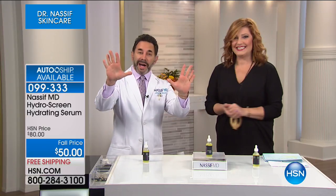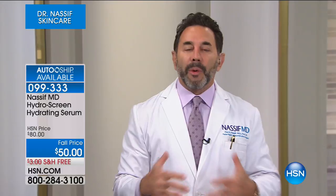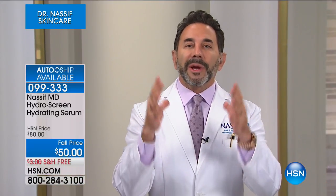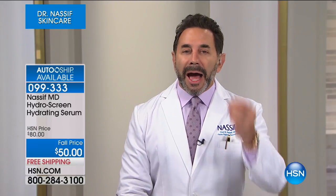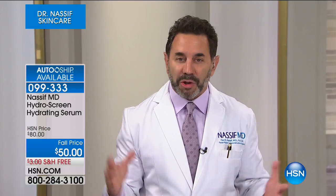We have an incredible show. We're going to jump right in to the HydraScreen Hydrating Serum. It's all about results driven by top proprietary formulations. We've got fall pricing at $50 off. If you want to help optimize your skin's moisture level and hydration, this is out of this world. Already 1,100 have been spoken for. Dr. Nassif, this is really where it all started for you in your office when patients came to you for plastic surgery. When patients came to me and said they want a facelift, I noticed that we all get dehydrated.